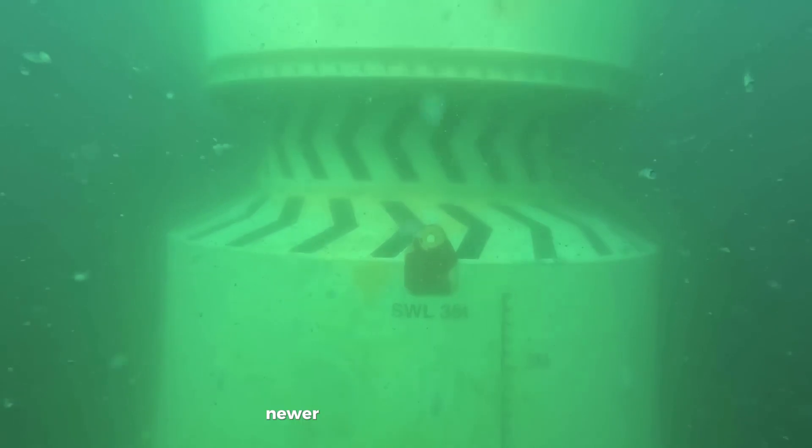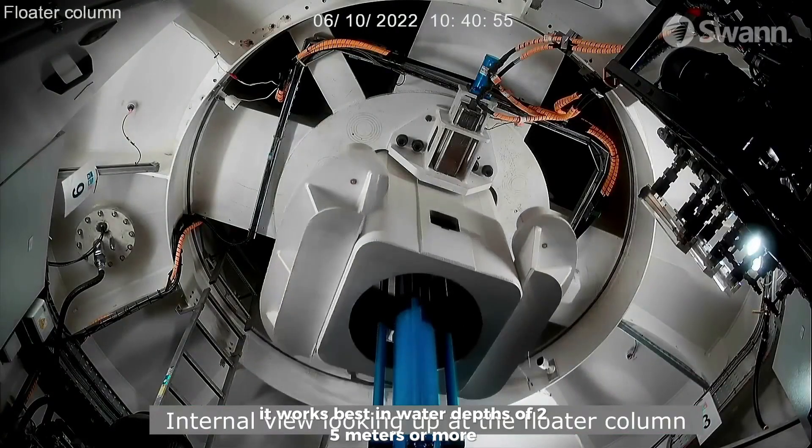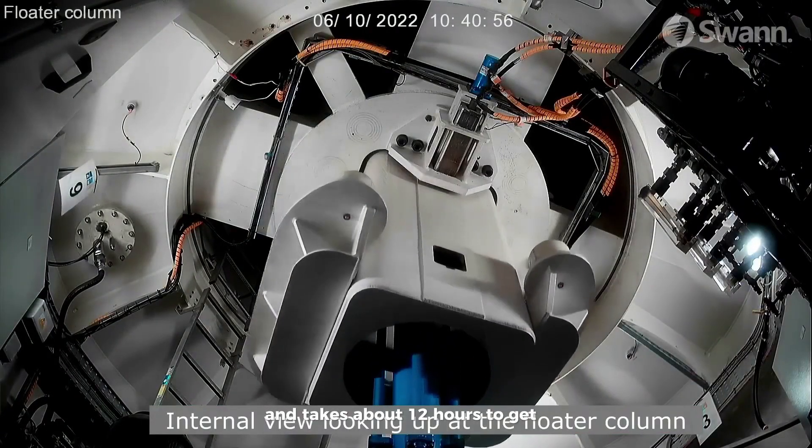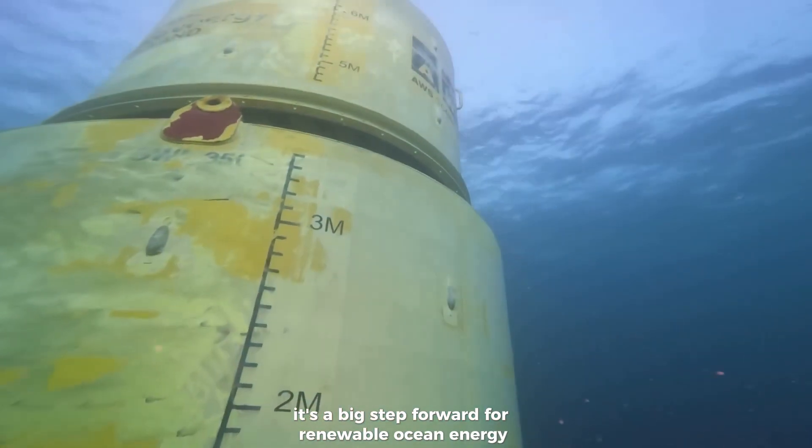In the future, newer models may generate up to 500 kilowatts. It works best in water depths of 25 meters or more and takes about 12 hours to get ready once it leaves the harbor. It's a big step forward for renewable ocean energy.